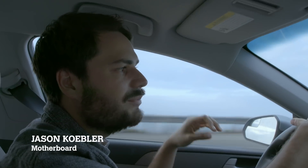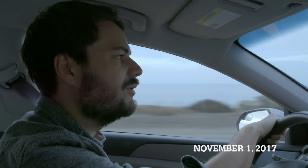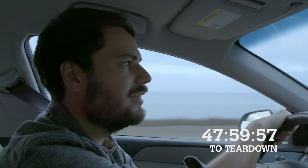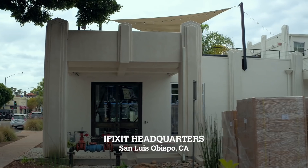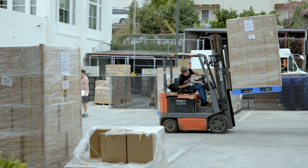We are driving up the Pacific Coast Highway right now to meet with Kyle Wiens and the iFixit team. We're going to hop on a plane later tonight and fly to Australia and hopefully become the first team to tear down the iPhone X. Kyle, hi. Welcome to iFixit. This is the headquarters of the global repair movement.